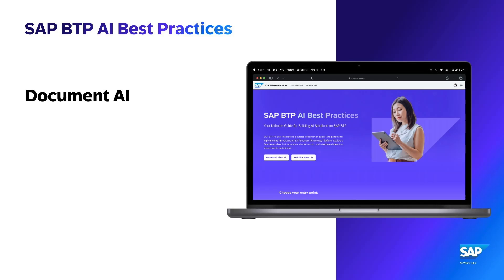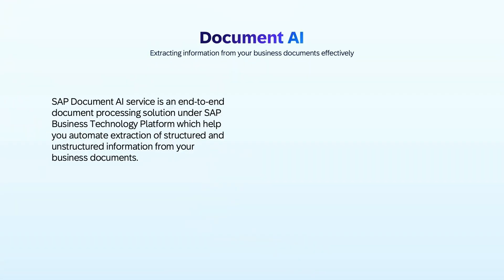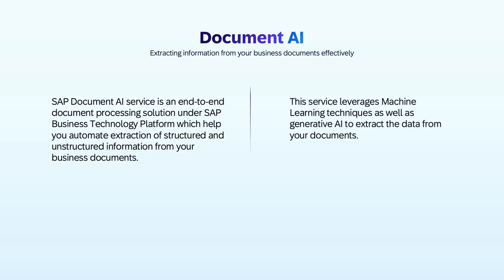Document AI helps automate the extraction of data from business documents. SAP Document AI service is an end-to-end document processing solution under SAP Business Technology Platform, which helps you automate extraction of structured and unstructured information from your business documents. This service leverages machine learning techniques as well as generative AI to extract data from your documents.